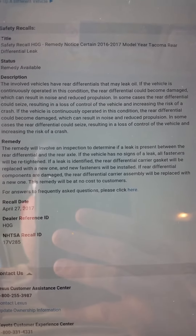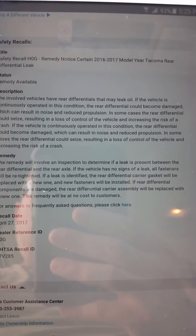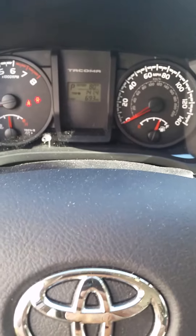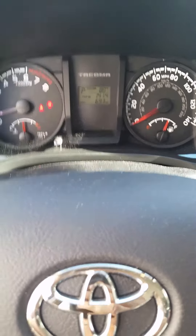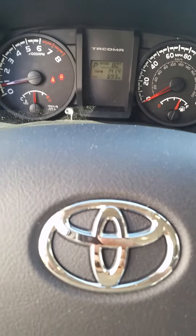I've also heard of another recall but it's not showing up on the website. I'll put a link to the website where you can check for recalls on Toyotas. There are 693 miles on it right now, so that's 269 miles since my last video, and everything's going good — love it so far.